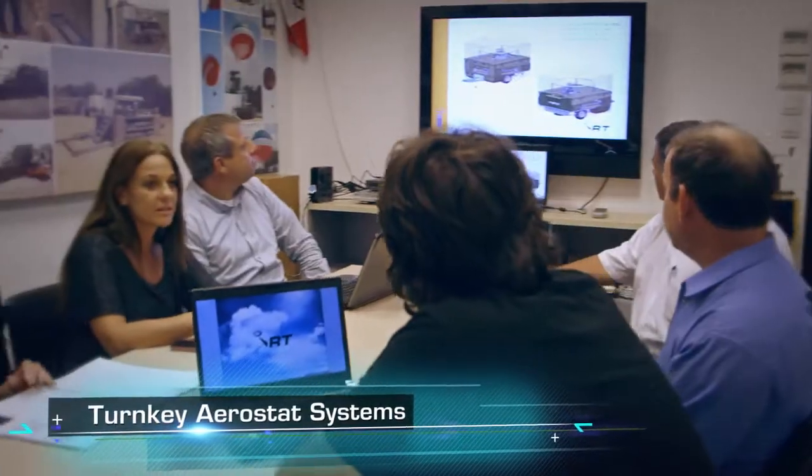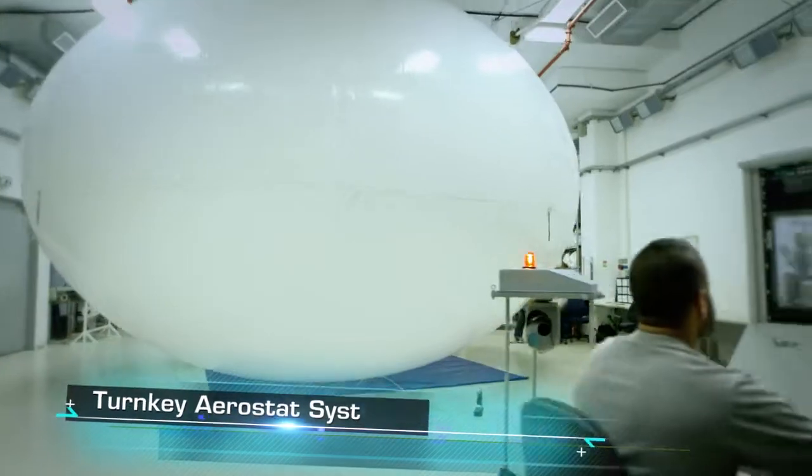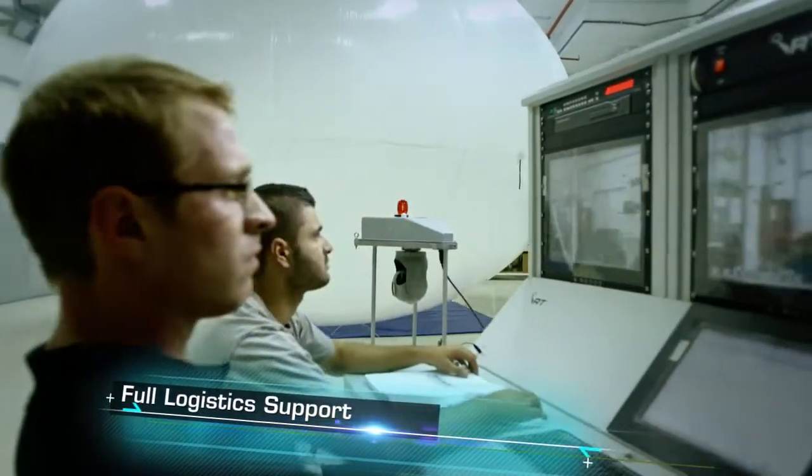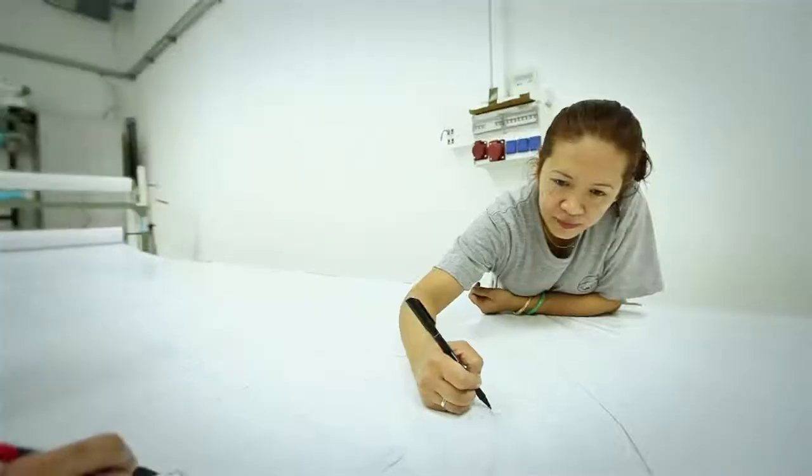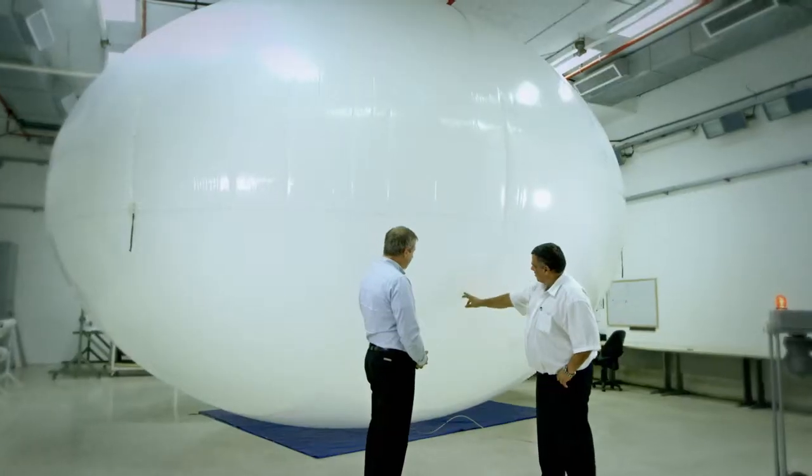RT delivers complete turnkey aerostat systems with fully integrated logistic support programs and all equipment needed for successful deployment, as well as training, maintenance, and service support.